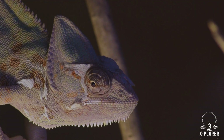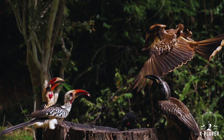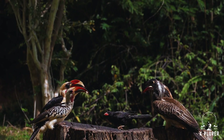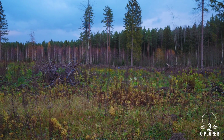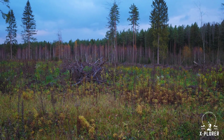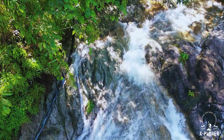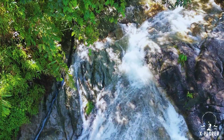But despite their incredible abilities, chameleons are vulnerable. Birds and snakes remain natural predators, but the greatest threat now comes from humans. Deforestation and the pet trade have left many species endangered. Of nearly 200 known species, half are found only in Madagascar, and many of those face extinction if their habitats continue to shrink.